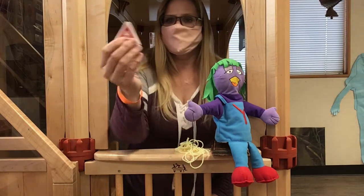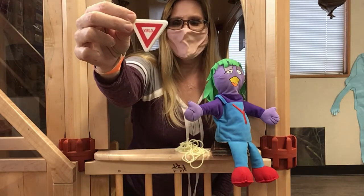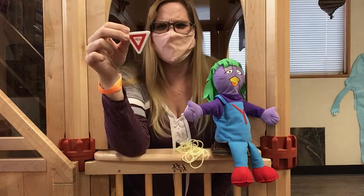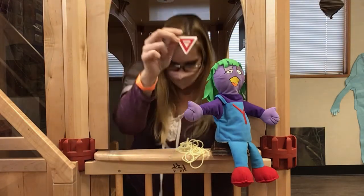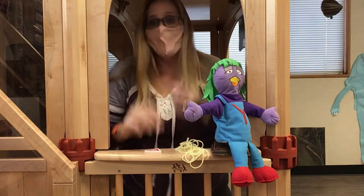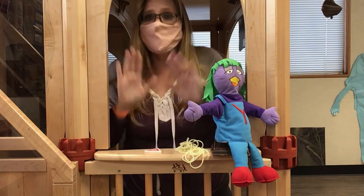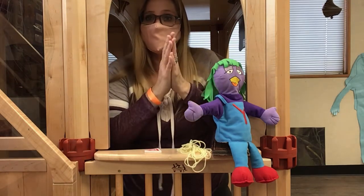Do you know what this sign means? It says yield. Yield — that means that someone is going in front of you; you need to stop and wait. Yield. Can you say the word yield? Let's clap it — yield. Slap it — yield. Sound it — yield.